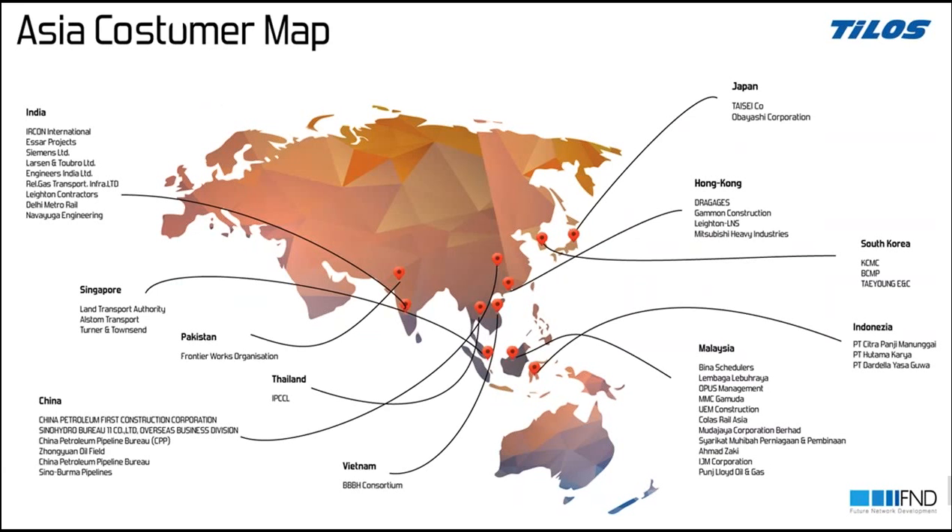Besides Germany and Europe, we have the Asia customer map. You can see we have customers in Singapore, Pakistan, China, India, Malaysia, Indonesia, and South Korea. Quite big companies are using TILOS for their projects.